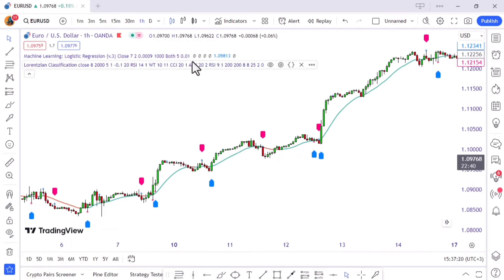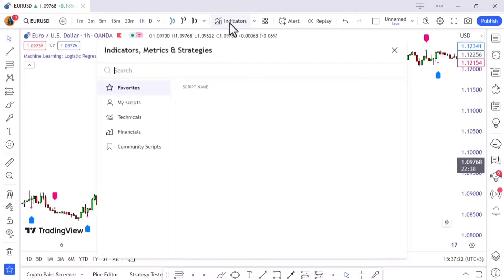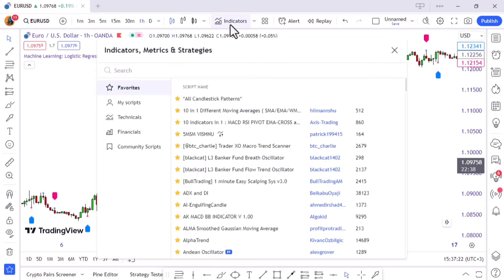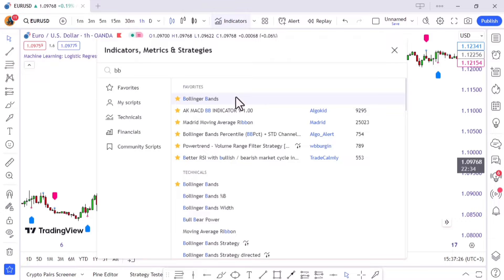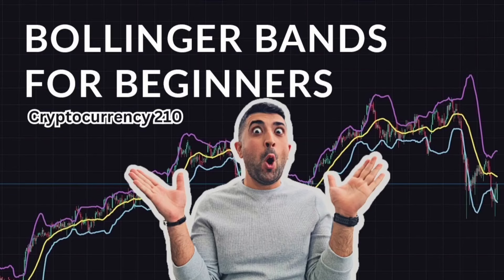But let's not forget other strategies in the toolbox — scalping, anyone? It's like trading in bite-sized portions, quick and frequent. For this type we're breaking out the Bollinger Bands. I know you might say you can only use two indicators in the free version of TradingView — I have a solution for you just before the end of the video, so make sure not to skip it.